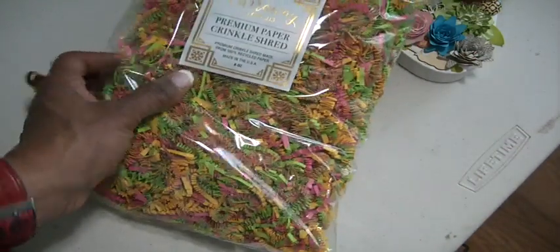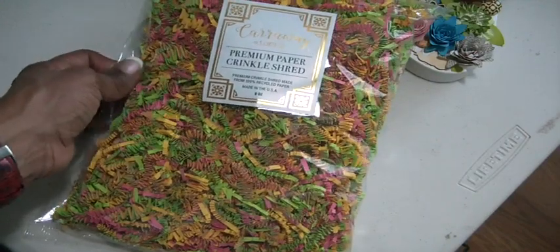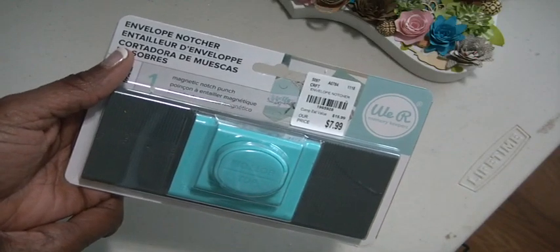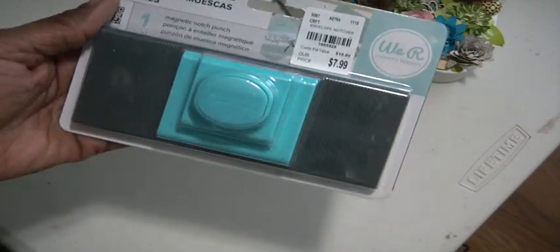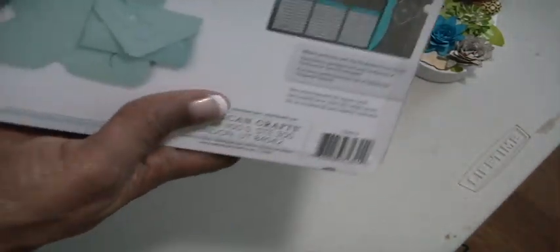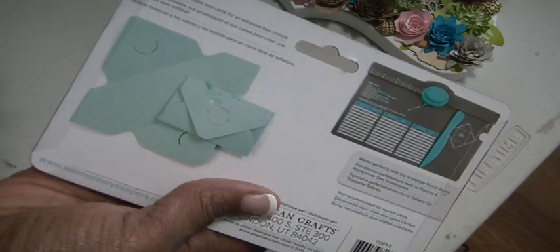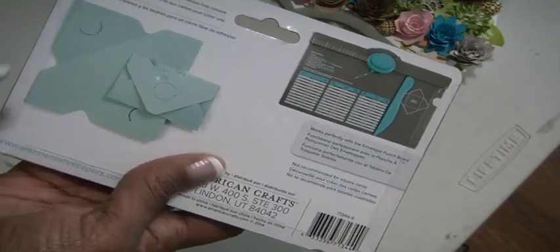I found some more crinkle shred - those colors are so pretty, definitely for Easter. I love crinkle shred so I picked that up. I also found an envelope notcher I've been looking for. I saw a similar tool on a bonus channel that we can't find anymore, but this will work because it's an envelope notcher - you can punch the top of your envelope for closure. This was a $7.99 find at Tuesday Morning.